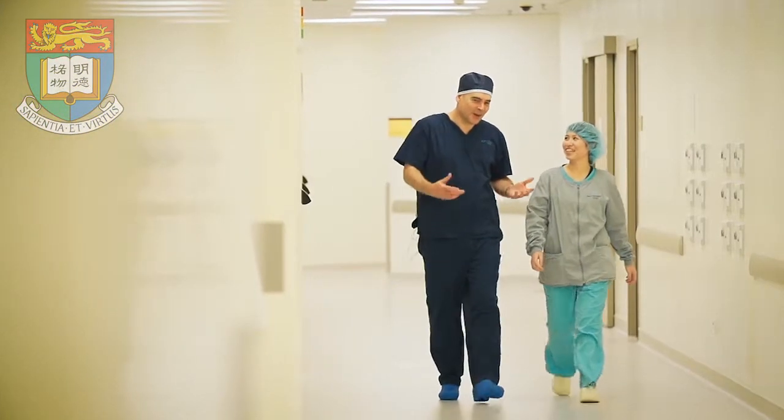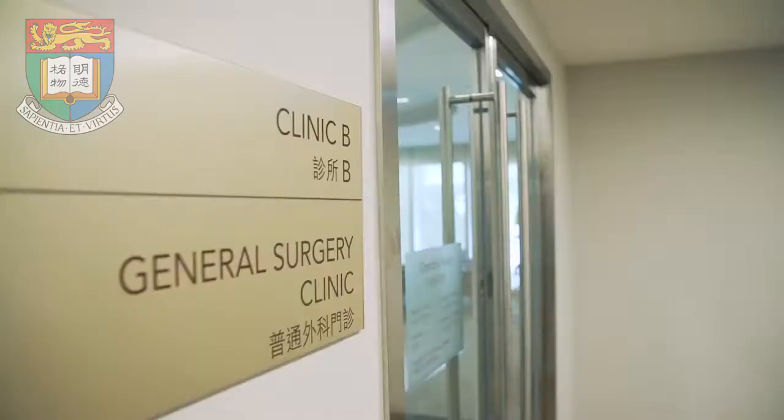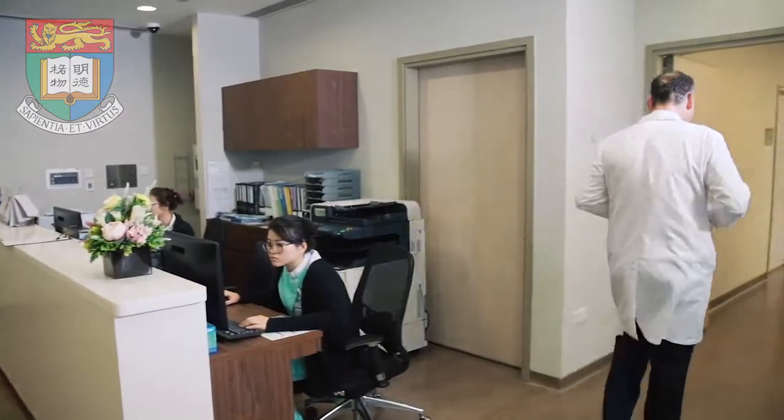Professor Irwin is a clinical professor par excellence. He has a passion for the art and science of delivering total intravenous anesthesia, a technique that enables patients to wake up more quickly and with greater clarity after general anesthesia.